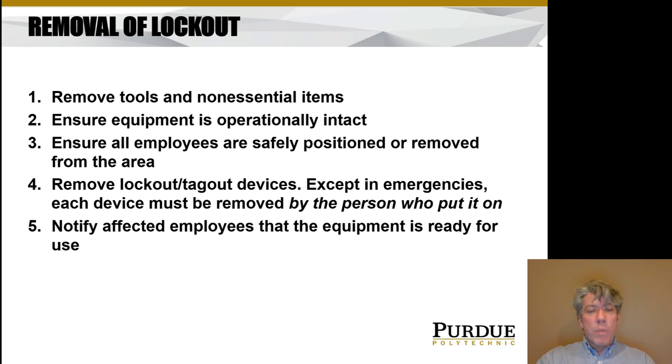When servicing or maintenance is finally completed, the lock can be removed — again with a procedure to make sure nobody gets hurt. Remove tools and non-essential items. Ensure that the equipment is operationally intact — that everything's buttoned up and you don't have a pile of screws left over. Ensure everybody is out of the way so that if something does go wrong when you apply power, nobody gets hurt. Remove the lockout or tagout device — and it's very important that the person who put the lock on be the person who removes it, so they know energy is now available to that machine. Finally, notify employees that it's ready to be used again.